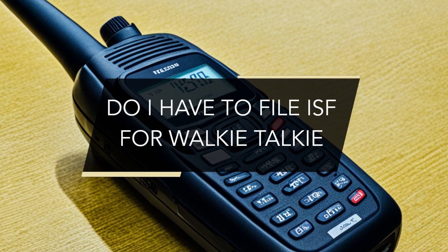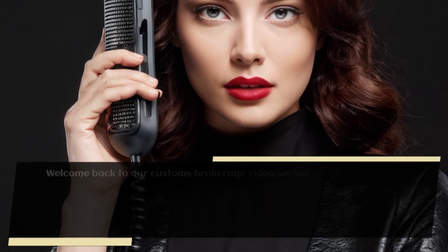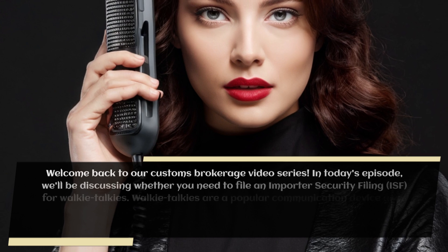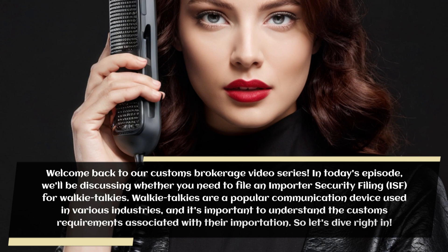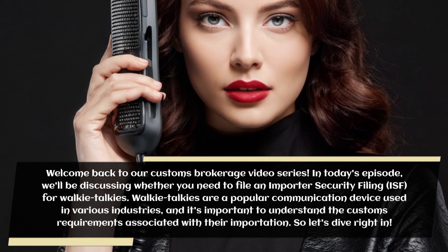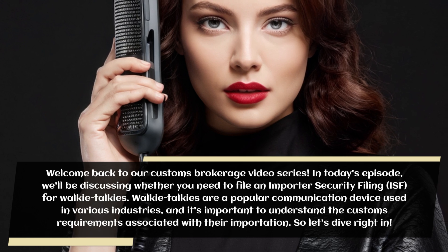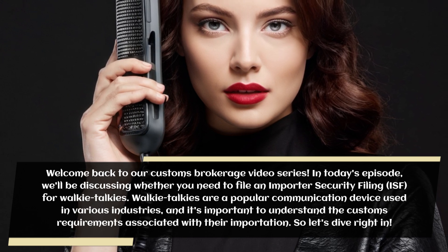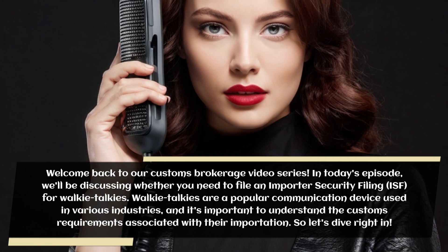Do I have to file ISF for walkie-talkies? Welcome back to our Customs Brokerage video series. In today's episode, we'll be discussing whether you need to file an Importer Security Filing for walkie-talkies. Walkie-talkies are a popular communication device used in various industries, and it's important to understand the customs requirements associated with their importation. So let's dive right in.